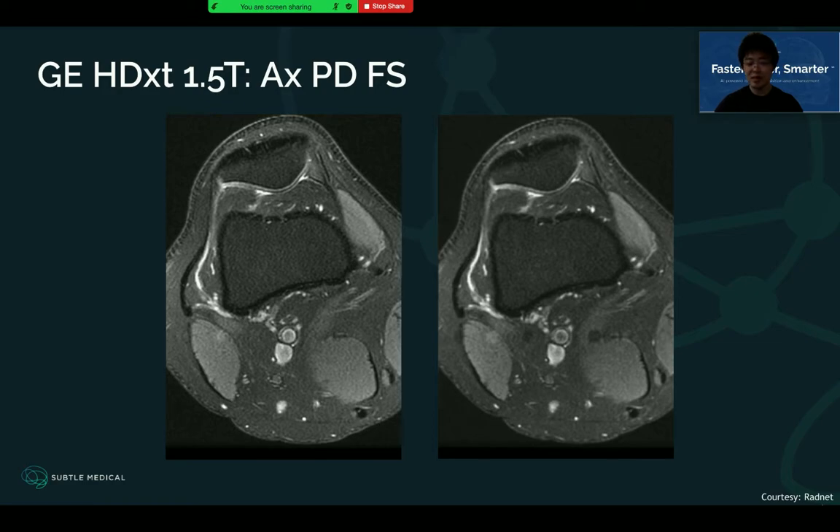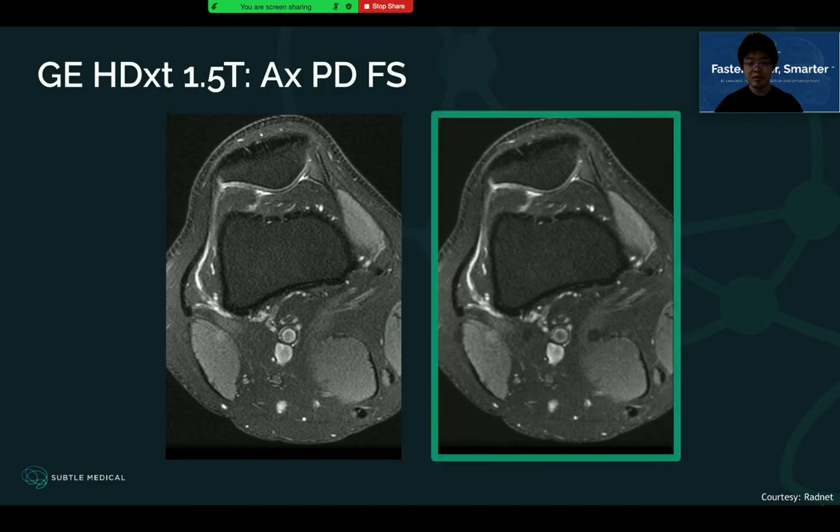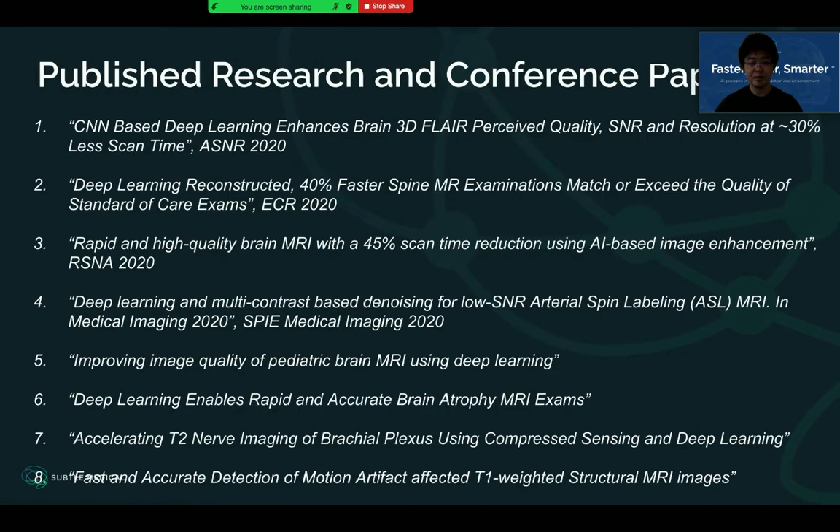Last but not least, here is one example shown for knee MRI. This knee MRI example shows AI can not only reduce the noise but also preserve high-quality, high-resolution details. High-resolution detail in knee MRI is very important for diagnosis, and in this way, SatoMR can help provide valuable diagnostic information. We keep publishing and presenting our research at conferences. A lot of work has been done by third-party clinical readers and external validation to show the efficacy of our AI for both PET and MR products.